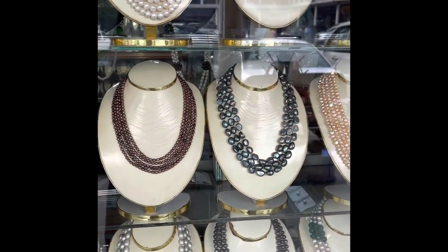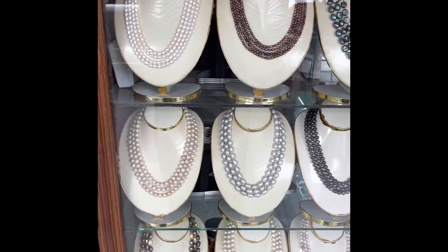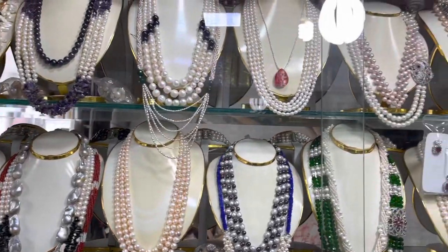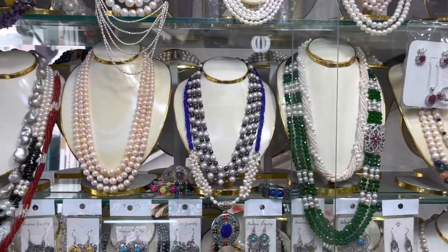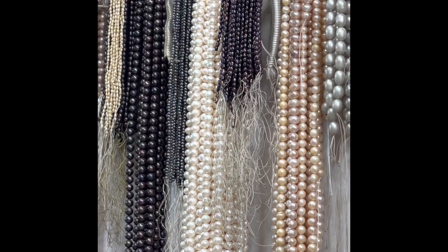Let's see what's displayed in the windows — there are quite chunky, several bead necklaces with pearls. Inside there's also a wide collection of different types of pearls and colors. Looking at all this variety of pearl beads...